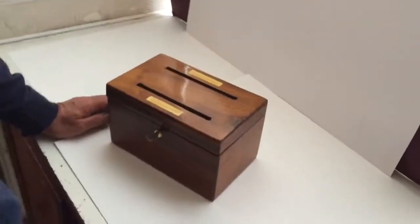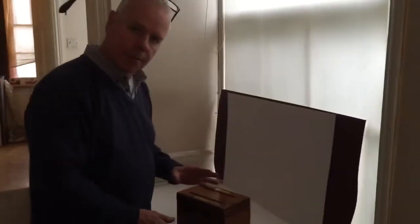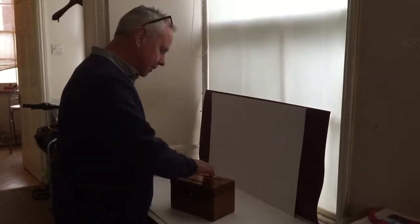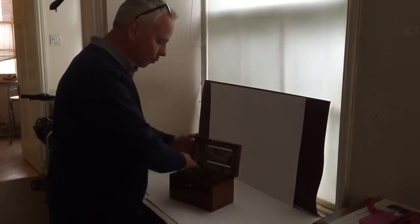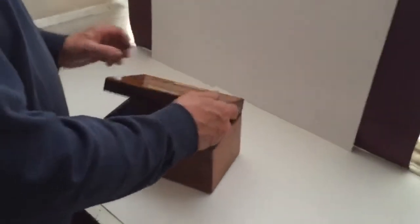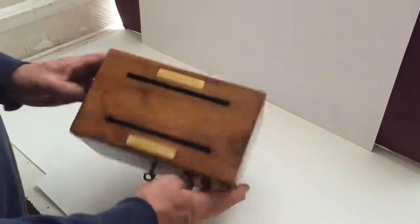This would have sat in probably a nice country house or even a London house. It would have been for the mail. As the mail came in, it went in the 'unanswered'; as it was collected and ready to go out, it would be in the 'answered.' Somebody would come and take the answered mail out and post it, and the unanswered would go to the master of the house.